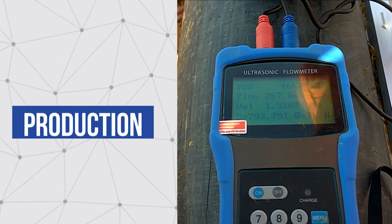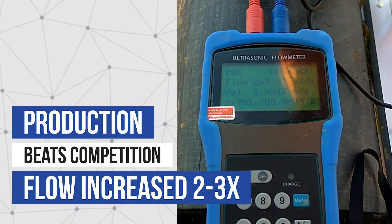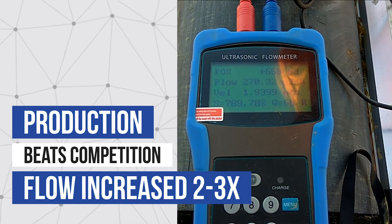The ultrasonic flow meter shows the Eddy Pump flow. The pump is moving higher solids and two to three times more target material. That is a lot more slurry transported and over three times that of the competition.